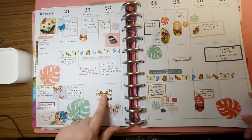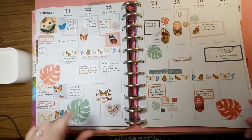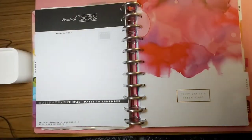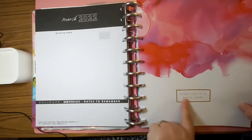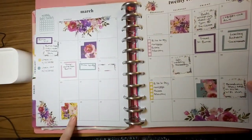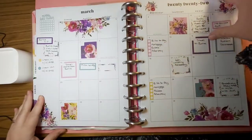I'm pretty sure these butterfly stickers were from an expansion pack, similar to the Papillon sticker book that was released. For March, it says 'Every day is a fresh start' — from Caliber Plan's monthly sticker book, I'm pretty sure.